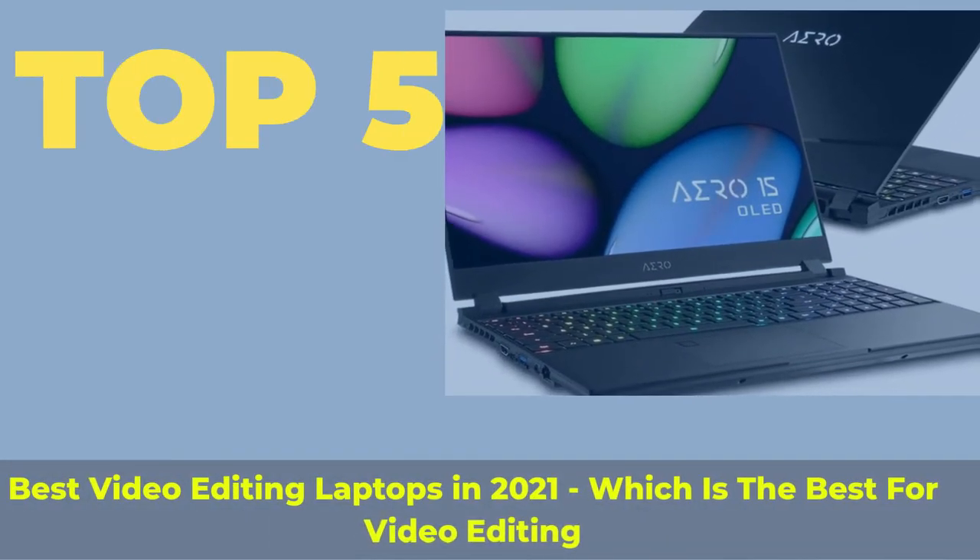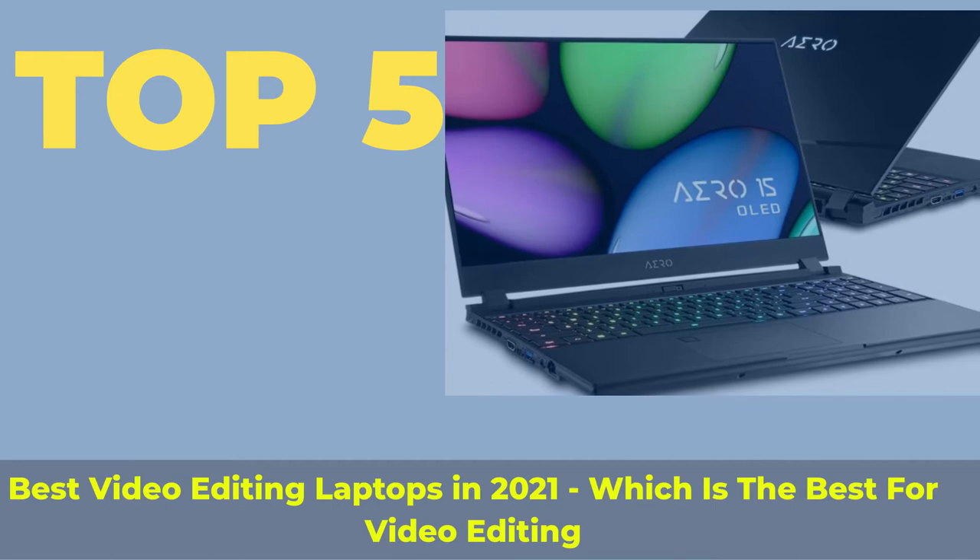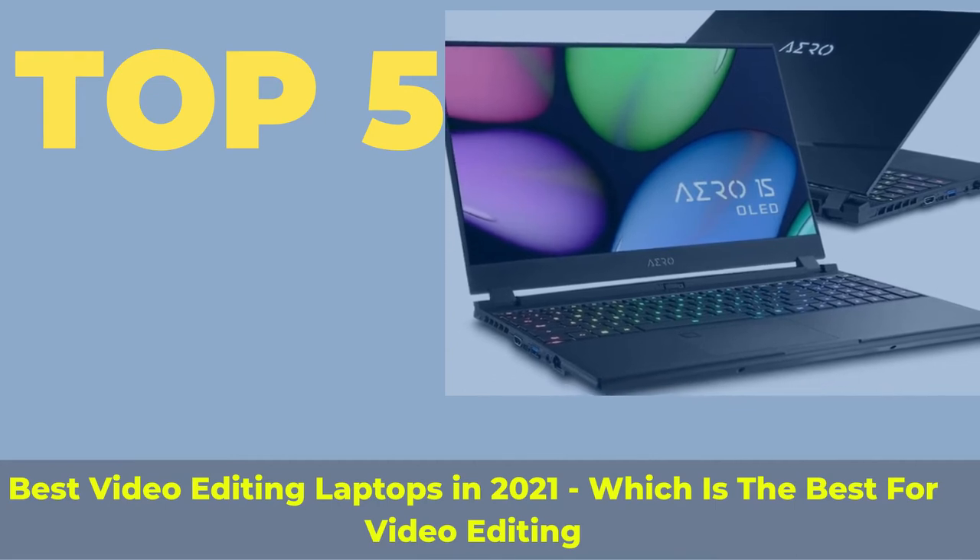Top 5 best video editing laptops in 2021 — which is the best for video editing?